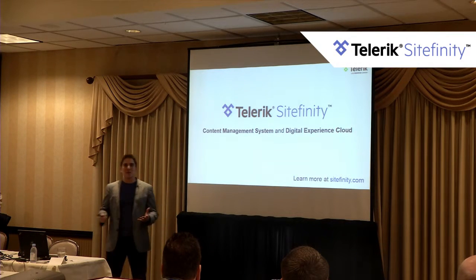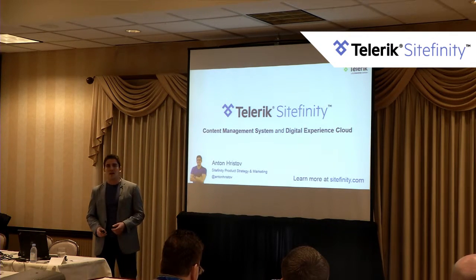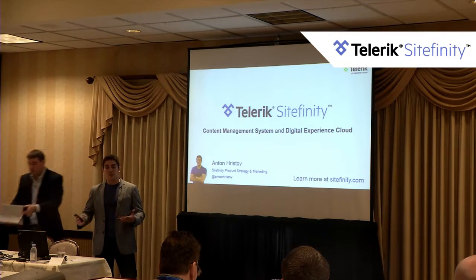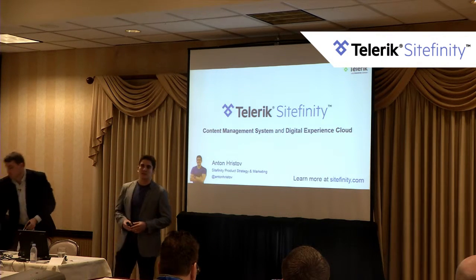There are two products: the Content Management System and the Digital Experience Cloud. My name is Anton Christof and I work currently in Product Strategy and Marketing for Sitefinity.